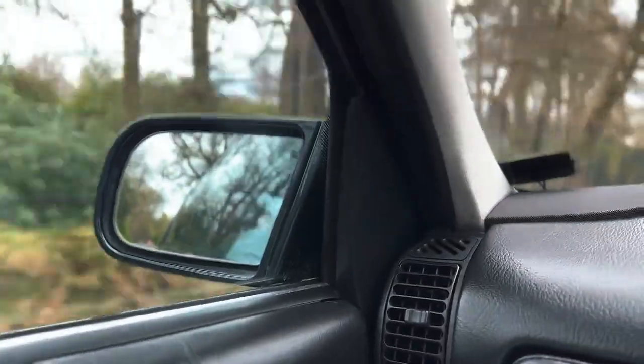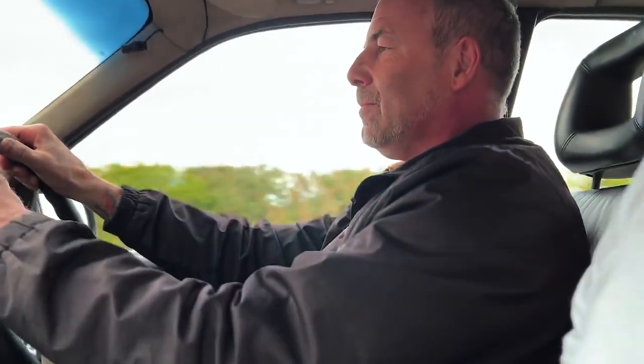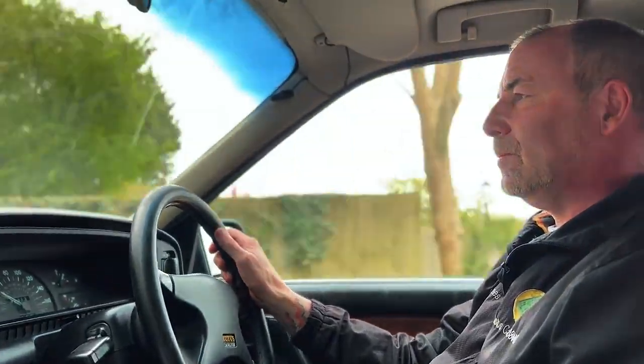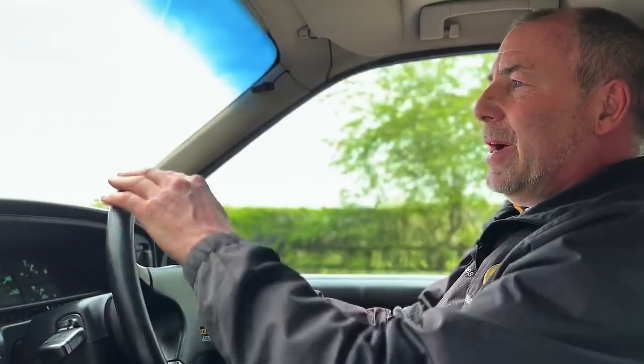It's pulling in each gear - there's no let-up on it, it's fast. Definitely deceiving power is what I'd call it. Bloody hell it is quick! What would you say about handling - is there a little bit of body roll? There is a little bit of body roll - it is a 90s car at the end of the day. The torque and power delivery is just insane.